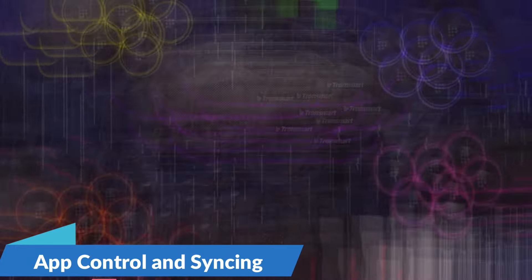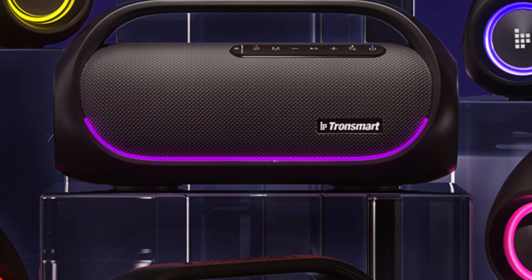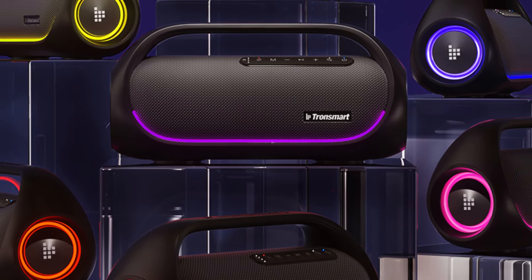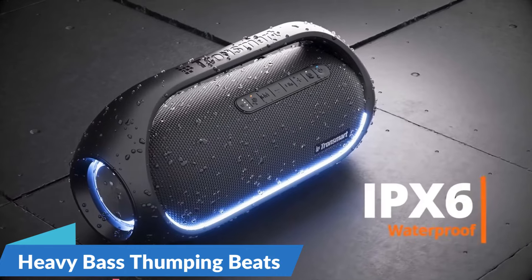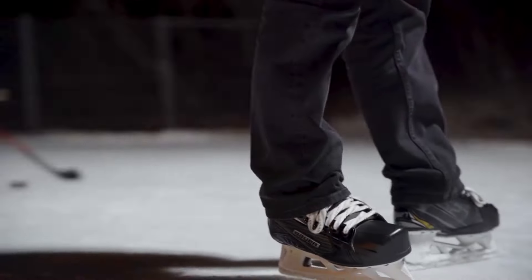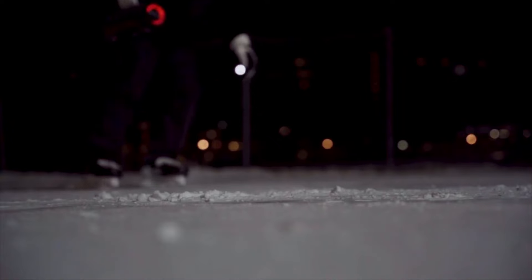Take full control of your audio experience with the Tronsmart app, allowing you to adjust settings, customize EQ effects, and sync multiple speakers for a truly immersive sound experience. With the ability to connect up to 100 devices simultaneously, you can create a synchronized audio environment. Feel the rhythm with the Tronsmart Bang's heavy bass feature, delivering deep, resonant bass that you can feel in your bones.